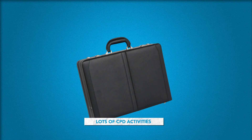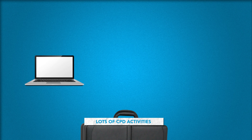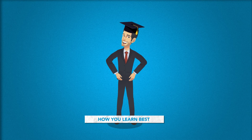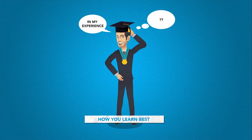Next up, how will you do it? When it comes to actually doing your CPD there are lots of activities to choose from. As well as face-to-face, there's online courses, webinars, podcasts and additional qualifications. Think about how you learn best. Most people learn better when they're actively involved. Good CPD should demand your participation and make you think.